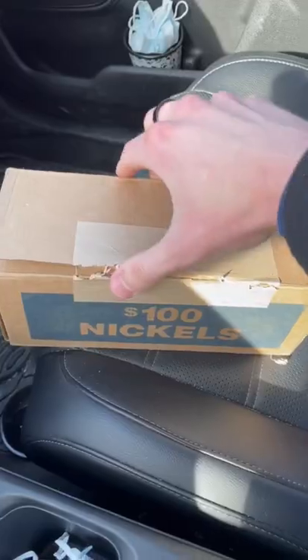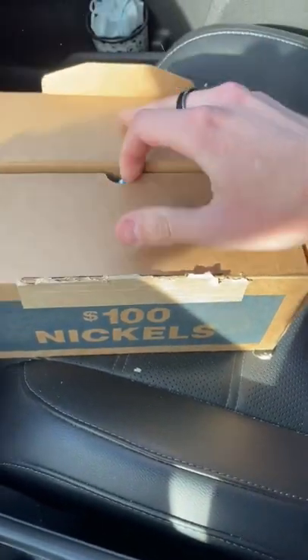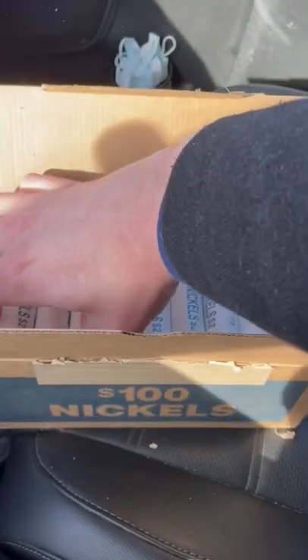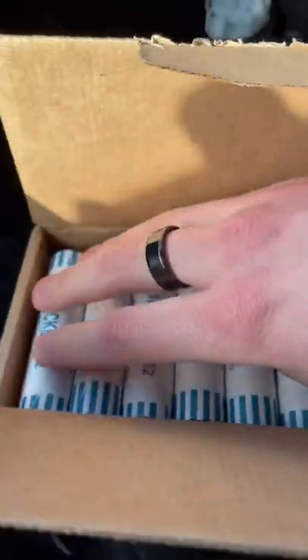Just got back from bank number two, got a box of nickels. Let's check it out. Just about got the seal all the way off there. Let's break the rest of it and take a look. Hopefully these aren't all brand new — please don't be brand new. Okay, these are definitely circulated. Yeah, that's an older one.